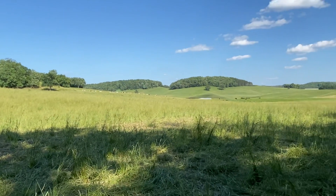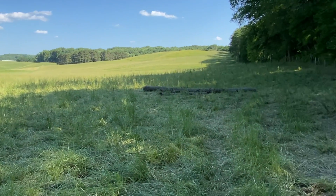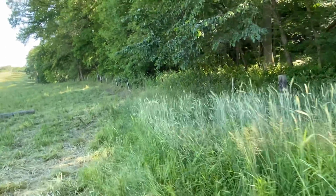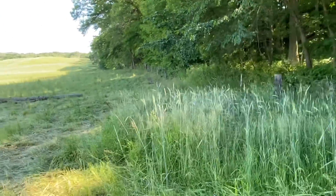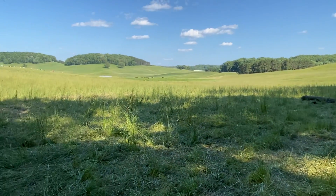It was pretty nice out today, especially standing here in the shade. I was about to show you what it looked like before and after putting this fence in, and what it could have looked like if we did not do that. Check out the last video I posted about putting it in, and y'all have a good one. Thank you much.